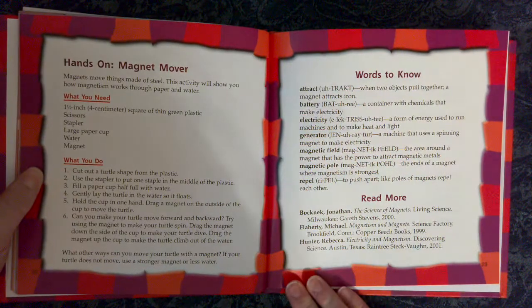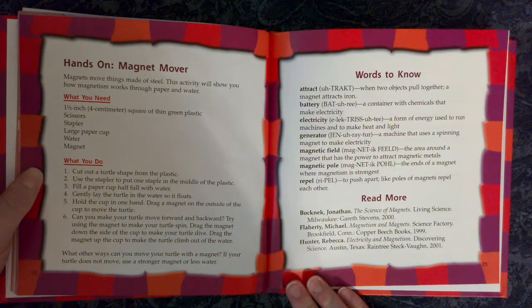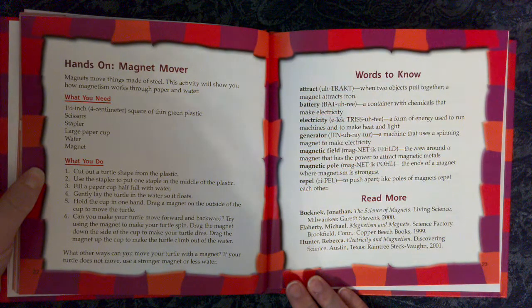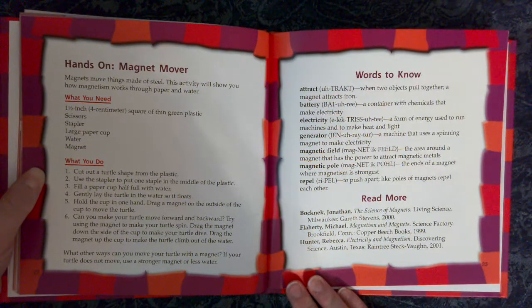Hands-On: Magnet Mover. Magnets move things made of steel. This activity will show you how magnetism works through paper and water. What you need: a one-and-a-half-inch (four centimeter) square of thin plastic, scissors, stapler, large paper cup, water, and a magnet.